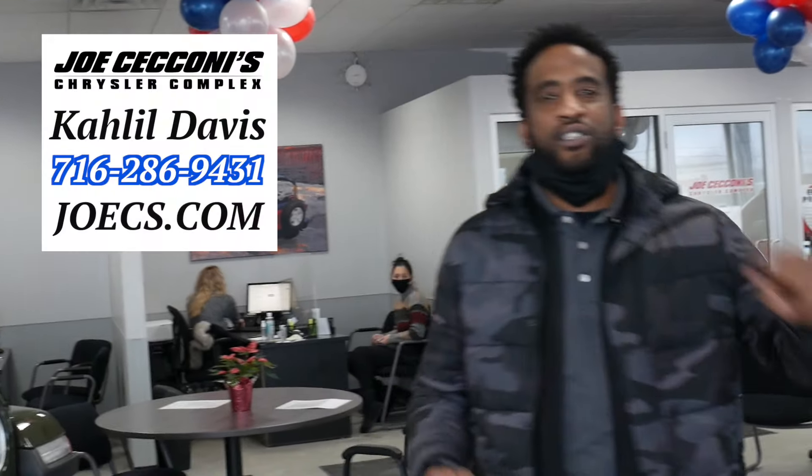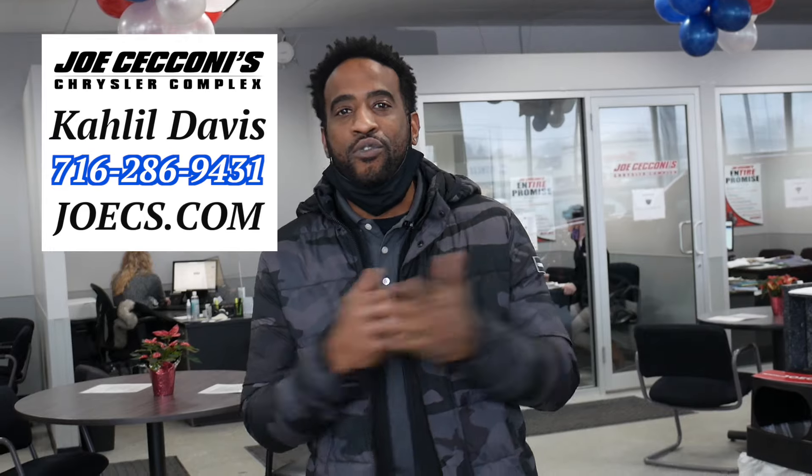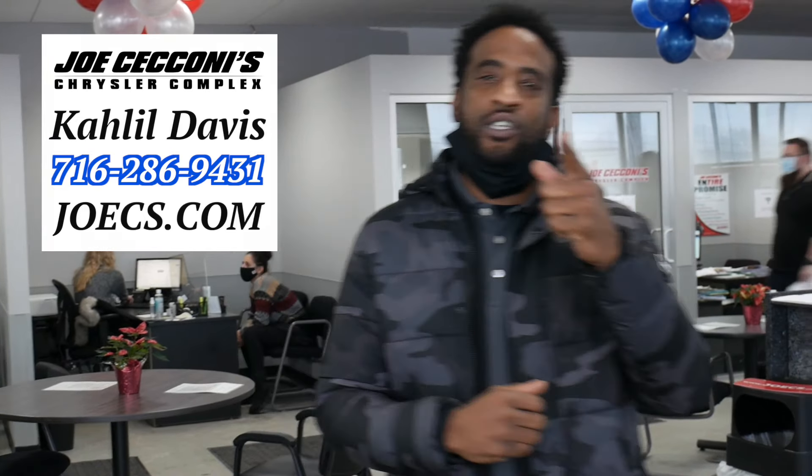What's up everybody? Khalil Davis here at Joe Saccone Chrysler. If you're looking for the best place to maximize your tax return, new year, new car, 800 new vehicles to choose from. Let's see you here at Joe Saccone Chrysler.